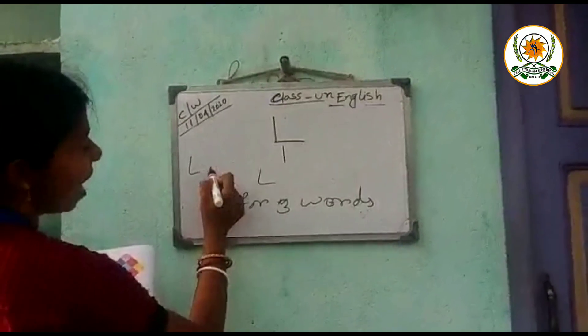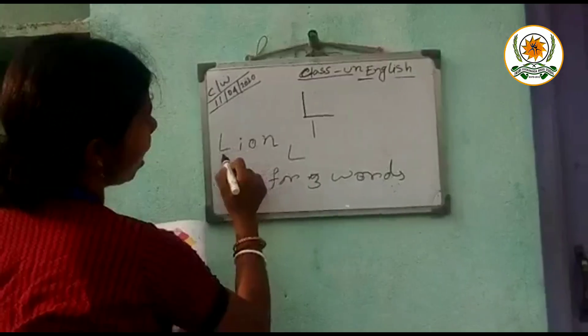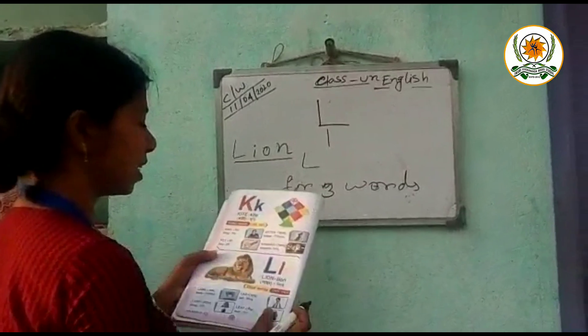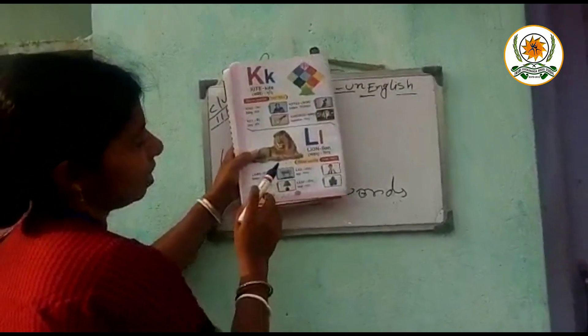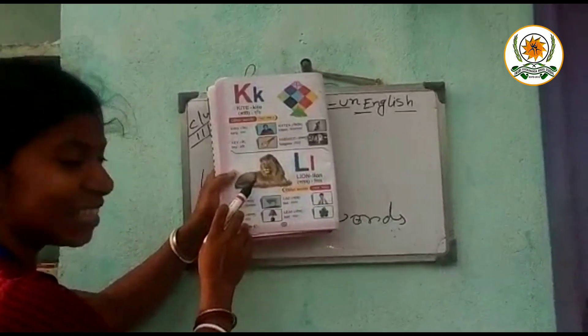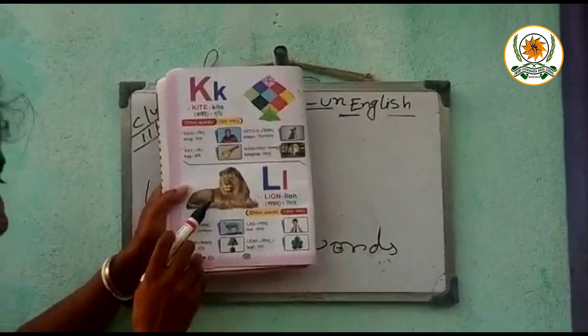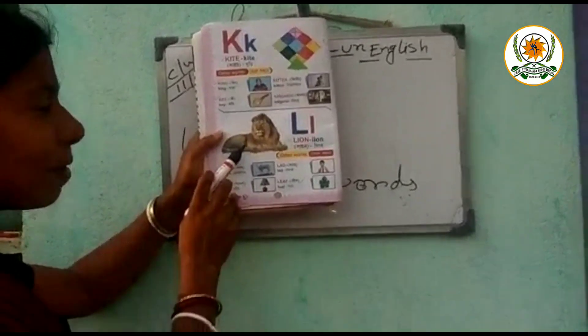L, I, O, N. Lion. Now look at this picture. Which animal is this? Lion. Good. Lion is a wild animal.